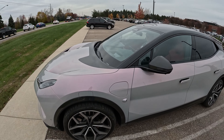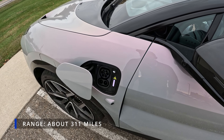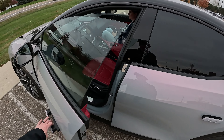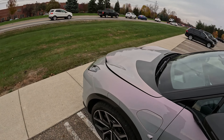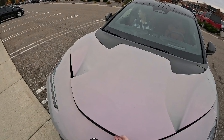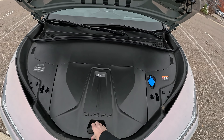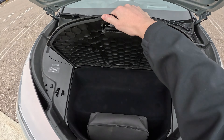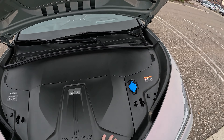Looks like you've got carbon ceramic brakes in the front there. Looks like your charge port is right here. Door handles pop out, which is really nice. Let's take a look at the frunk — looks like you get your charging cable and a place to put the charger, and washer fluid. Really neat.